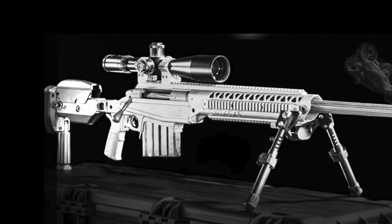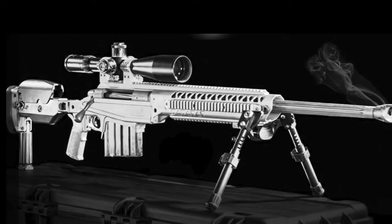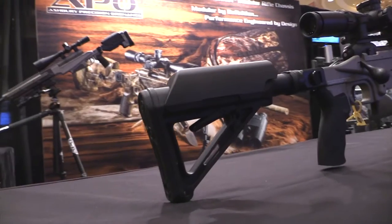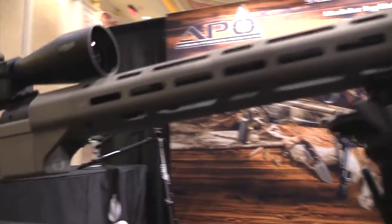More than 10 years ago, Ashbery Precision Ordnance developed a modular rifle chassis system to enhance the functionality of production and custom bolt-action rifles. Continuing their innovation, APO now introduces the next evolution in their chassis system.